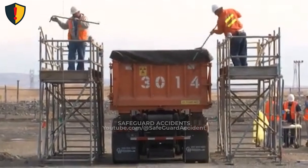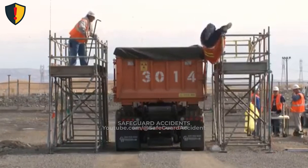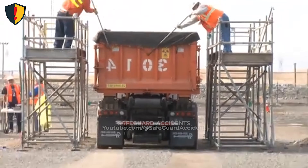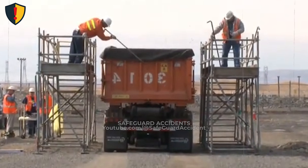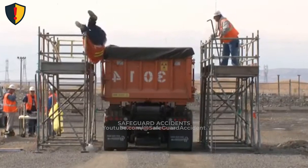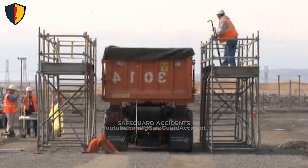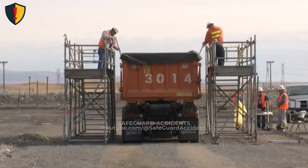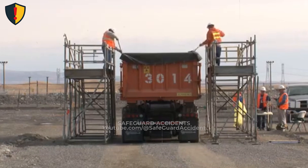High above the ground, two workers lean over guardrails to manage a truckload. Everything looks steady until balance quietly disappears. Never, ever lean beyond guardrails or rely on body position alone when working at height. If your center of gravity crosses the edge, gravity will finish the job. The task involves pulling and positioning material across the top of a truck from elevated scaffolding. To reach farther, one worker leans past the guardrail, shifting body weight outward. At that moment, the guardrail stops being protection and becomes a pivot point. As the tool applies force to the load, that force pushes back through the arms and torso. Once the center of gravity crosses the support base, balance is no longer recoverable. There is no warning, no slow slide — just a sudden rotation driven by gravity and leverage.